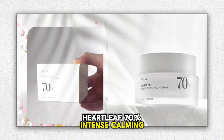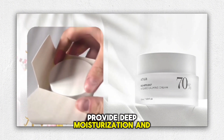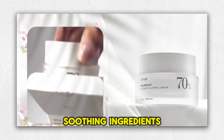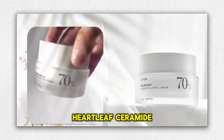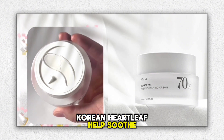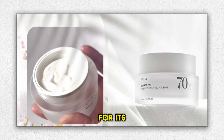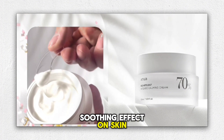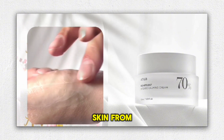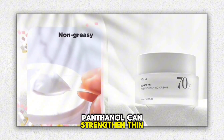The Heartleaf 70% Intense Calming Cream soothes irritated skin, provides deep moisturization, and strengthens the skin barrier. With mild ingredients, it has three star soothing ingredients: Heartleaf, Ceramide, and Panthenol. Korean Heartleaf helps soothe sensitive skin and is well-known for its anti-inflammatory and soothing effect. Vegetable butter ceramides help hydrate your skin from the inside out, while panthenol can strengthen a thin skin barrier.